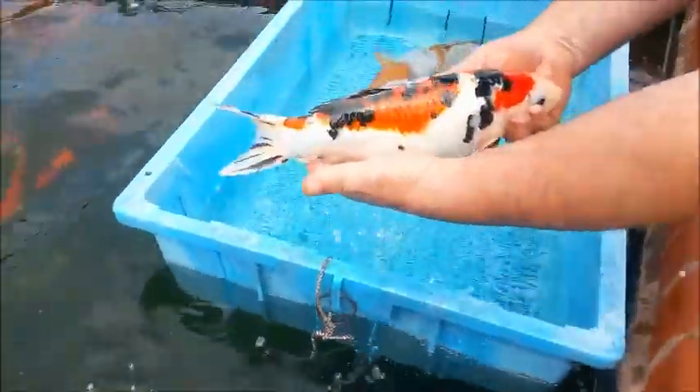Sanke — look at the sumi on that, nice red, good fish, only £130.